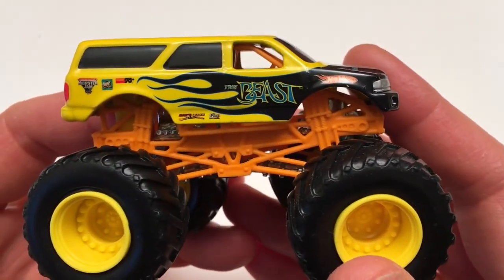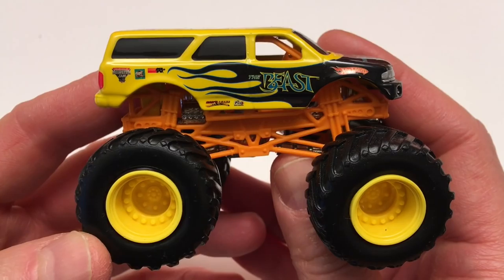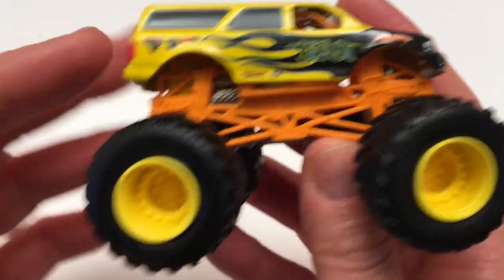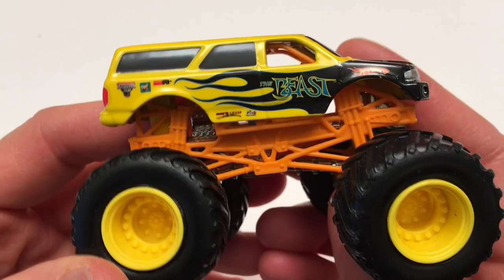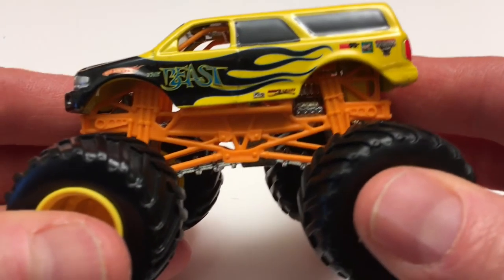All right, let's start with the Beast. Really cool looking truck. I love the yellow and black colors. If you look at the thumbnails of my videos on Toy Tester Tom, you'll notice I use lots of different colors for the writing and the background, but my favorite is yellow on black — black on yellow — because it stands out so good. Look at the tires: black, yellow, black, yellow. It's just so striking it makes your eyes go right to it. That's why I use it and that's why this truck uses it. Looks awesome.